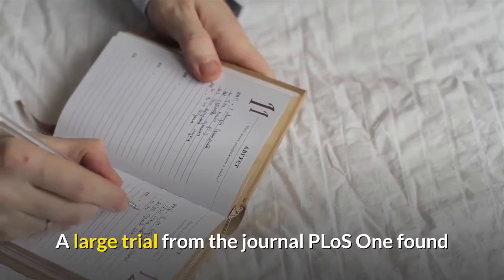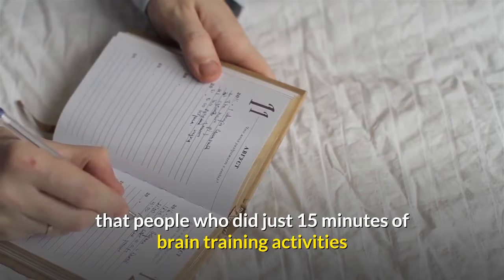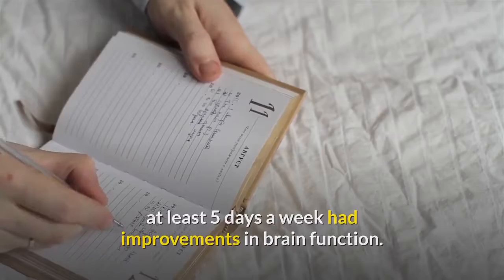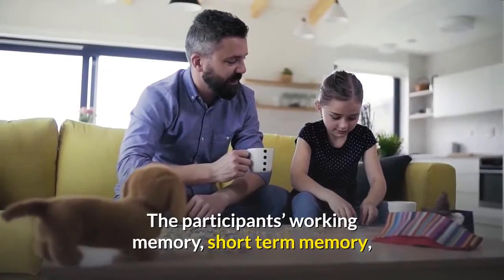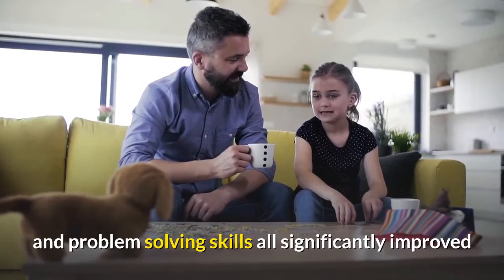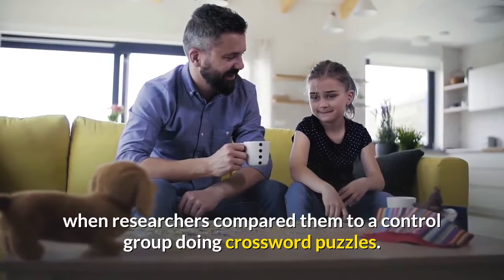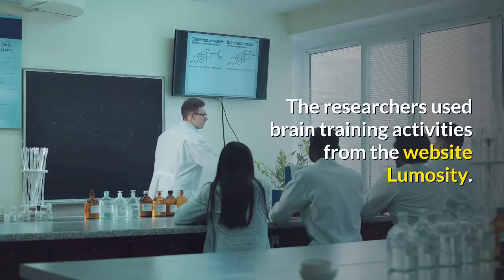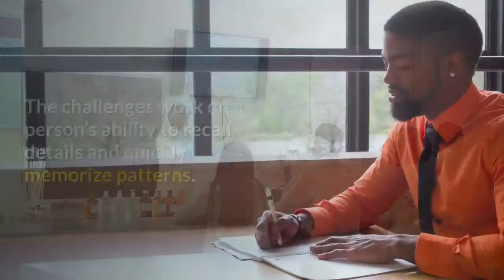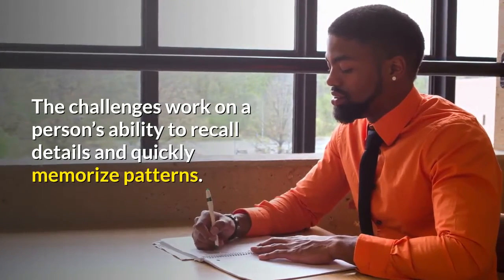A large trial from the journal PLOS One found that people who did just 15 minutes of brain training activities at least five days a week had improvements in brain function. The participants' working memory, short-term memory, and problem-solving skills all significantly improved when researchers compared them to a control group doing crossword puzzles. The researchers used brain training activities from the website Lumosity. The challenges work on a person's ability to recall details and quickly memorize patterns.